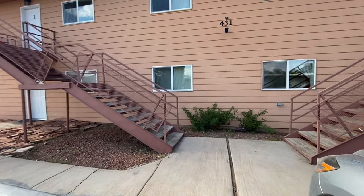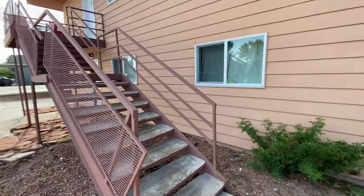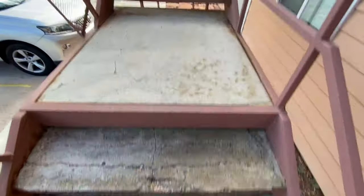Hey folks, we're at Page, Arizona and we're just now getting checked into our Airbnb. We are about two hours away from the Grand Canyon — that's kind of the reason we came here. So let's go check it out.